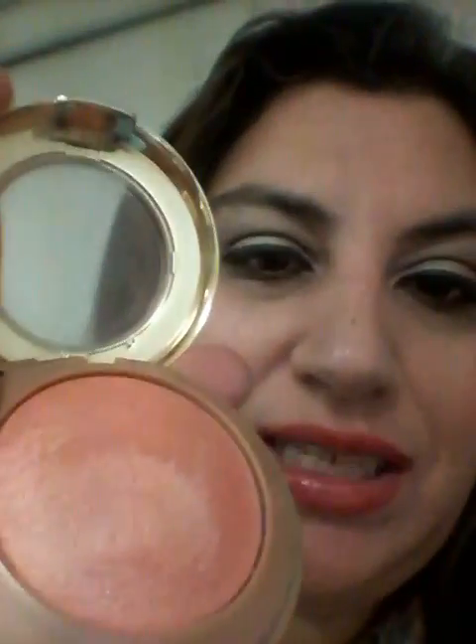For my blush, I used my absolute go-to blush — my Milani Baked Blush in Luminoso. Luminoso is so perfect. It almost makes your cheeks look like they were sun-kissed, like you got some color but weren't in the sun. In the summer in Florida, I stay out of the sun. See how pretty that is? I'm going to swatch it on my finger — look how pretty that is. I could just put a little there and blend it in.